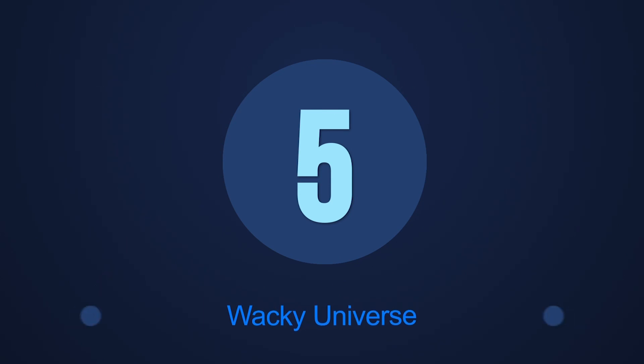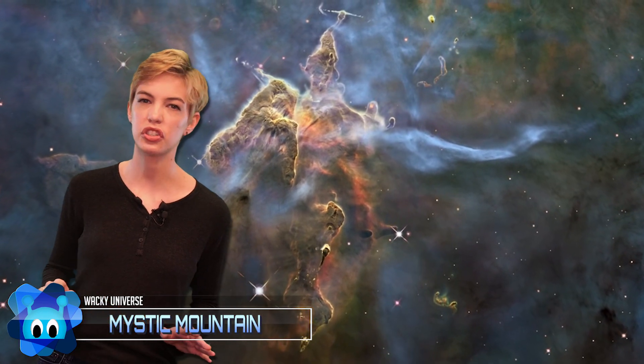Number 5: Mystic Mountain. Deep in the Carina Nebula, 75,000 light-years away, the iconic Mystic Mountain is a bed for new stars born from the dust, winds, and radiation pillowing in gray columns. If you look closely, you can see jets of smoke bursting from the sides of these pillars. Those are newborn stars, raking free from the gases they've formed in.